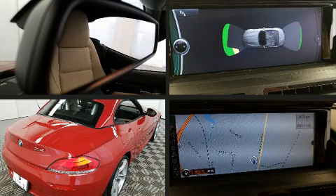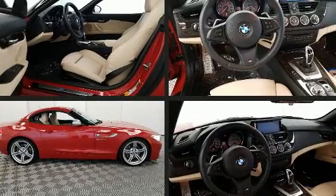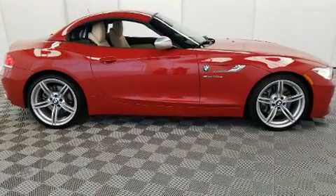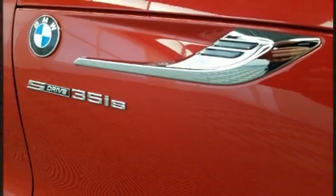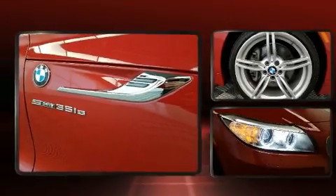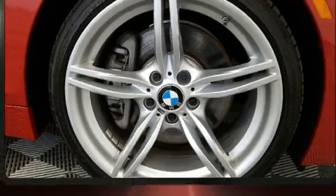A wealth of standard features means that you no longer have to sacrifice — like leather upholstery, power door mirrors, and heated door mirrors, a power convertible roof, and one-touch window functionality.